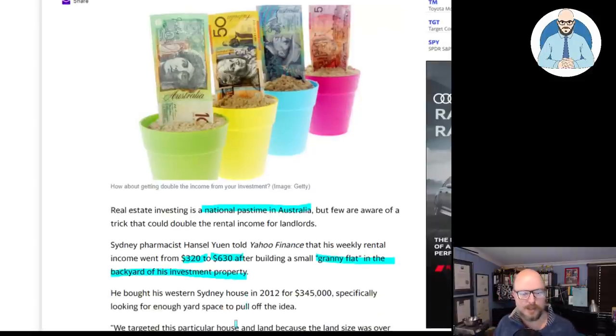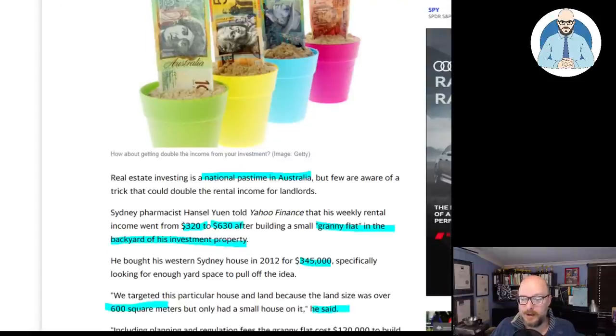Sydney pharmacist Hansel Yu told Yahoo Finance that his weekly rental income went from $320 to $630 after building a small granny flat in the backyard of his investment property. You just have to build an entire other building or structure to double your rent — that is the trick. He bought his Western Sydney house in 2012 for $343,000, specifically looking for enough yard space to pull off the idea. They targeted this particular house and land because the land size was over 600 square meters but only had a small house on it. Including planning and regulation fees, the granny flat cost $120,000 to build from start to finish and was completed in approximately three months.